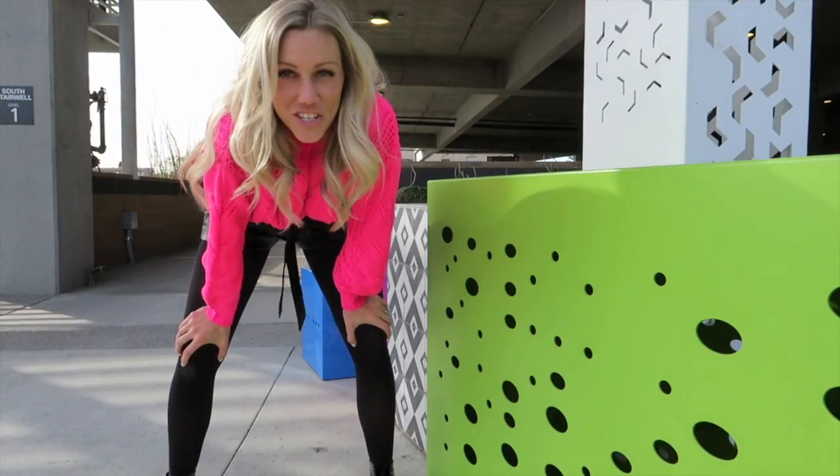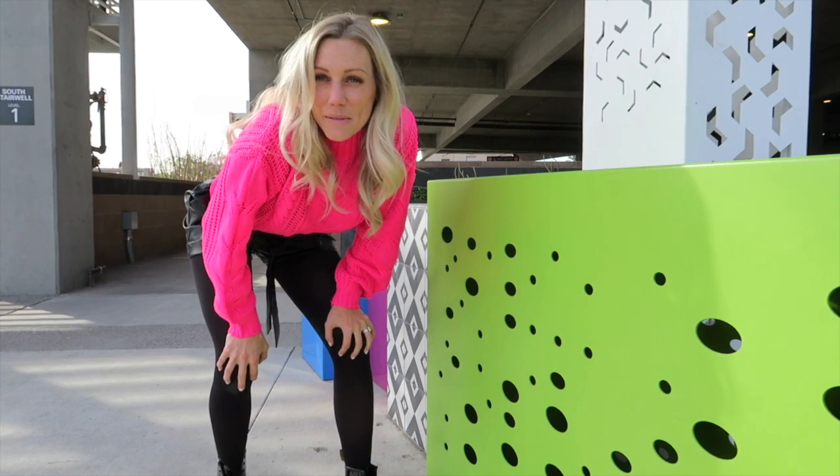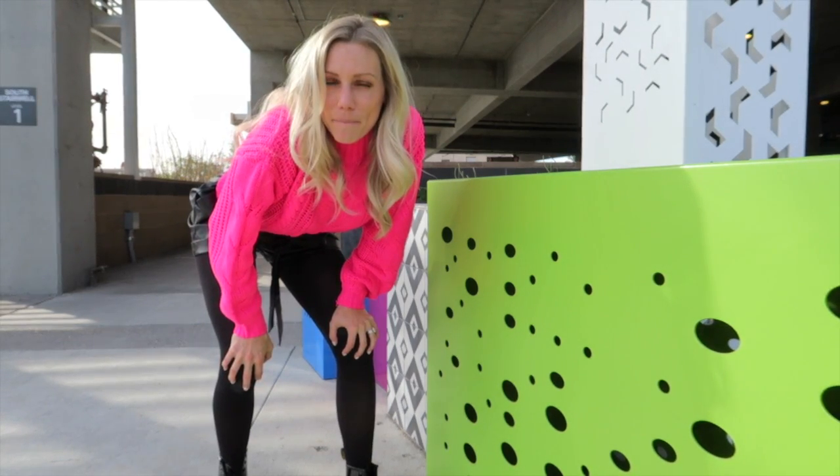Okay, so we found our first location. This is the cute little pink outfit that I just showed you — we're going to take some pics and move around this parking ramp. Why not?